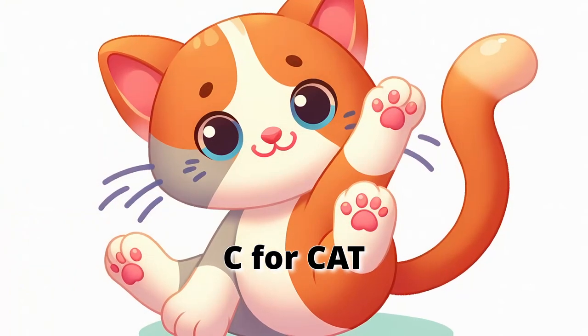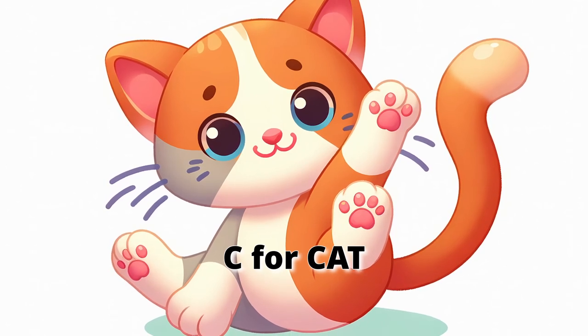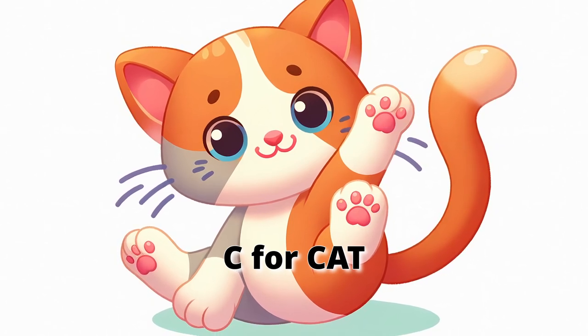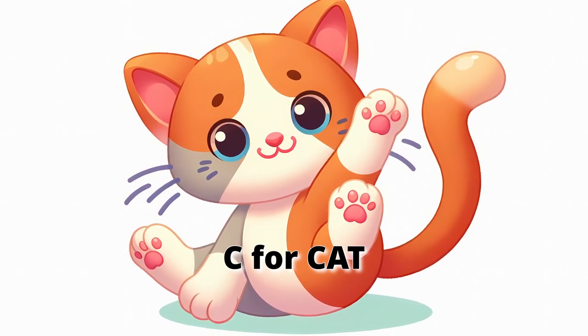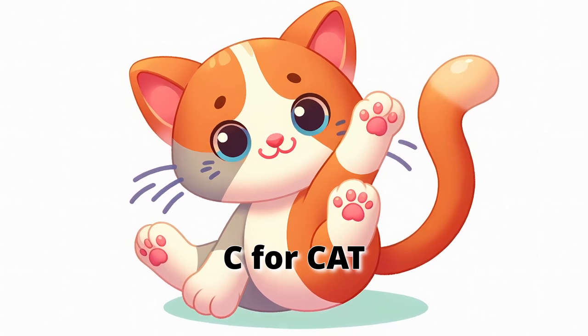C for cat. Welcome to another exciting alphabet animal adventure. Today, we're exploring the letter C, starting with the cuddly cat. Cats are soft and furry and love to play. They purr when they're happy and can see really well in the dark. Let's pretend to be cats — stretch and curl up like you're taking a catnap.